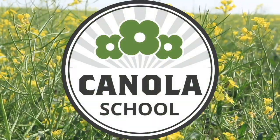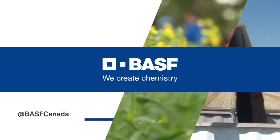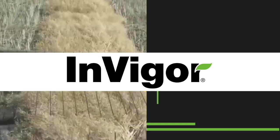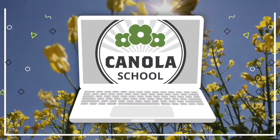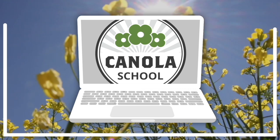The Canola School on realagriculture.com is brought to you by BASF Canada and Invigor Hybrid Canola. Kara Oosterhuis here with realagriculture.com. I am back here today with another Canola School episode and I have here with me Sheldon Taves, who's a Technical Service Specialist with BASF.